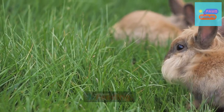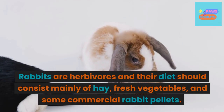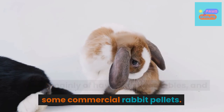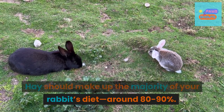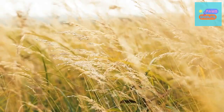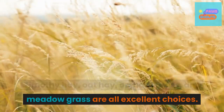3. Feeding. Rabbits are herbivores and their diet should consist mainly of hay, fresh vegetables, and some commercial rabbit pellets. Hay should make up the majority of your rabbit's diet, around 80-90%. Timothy hay, oat hay, orchard grass, and meadow grass are all excellent choices.